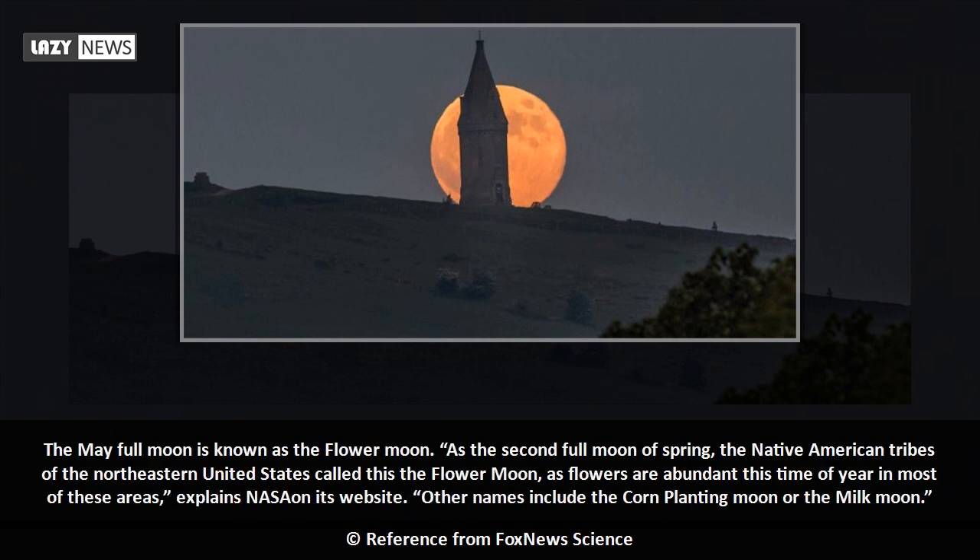The May full moon is known as the flower moon. As the second full moon of spring, the Native American tribes of the northeastern United States called this the flower moon, as flowers are abundant this time of year in most of these areas, explains NASA on its website. Other names include the corn-planting moon or the milk moon.